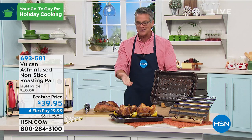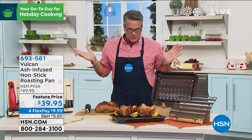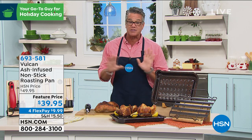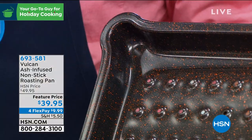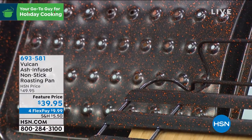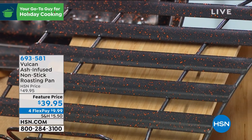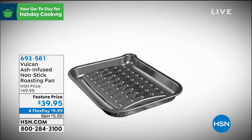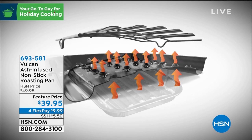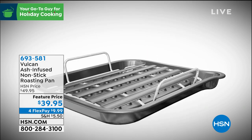Let's talk about Vulcan. Having worked in restaurants for many years and knowing cookware well, this is something I'd never seen before — it's called the Vulcan ash-infused non-stick roasting pan. They actually use volcanic ash infused into the pan, giving it amazing airflow with little channels inside and an incredible ability to transfer heat. It comes with a rack and 45 little perforations — what they call 'volcanoes' in the trade — that allow air to circulate through and around whatever you're cooking.